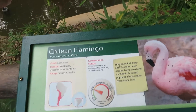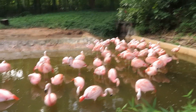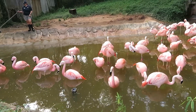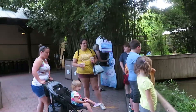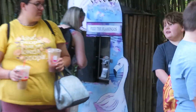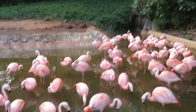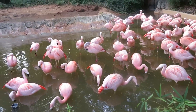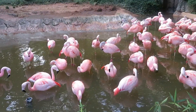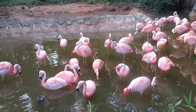We've got Chilean flamingos — there they are. Some of them are in the water. You can actually feed these guys because over there's a little area where you put some change in and flamingo food pours out, and all you have to do is throw it out into the water and the flamingos will find it and eat it. I don't think I'm going to feed them today though.